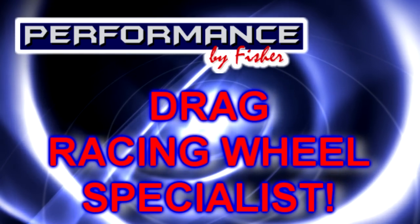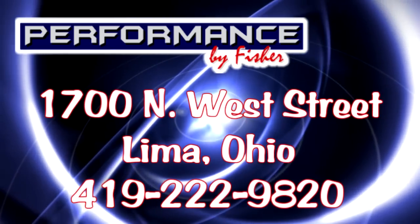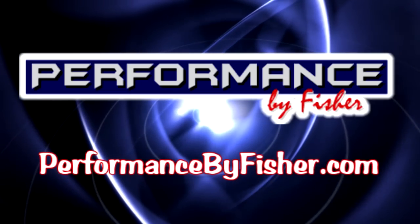Performance by Fisher, your drag racing wheel specialist. Located at 1700 Northwest Street in Lima. Call 419-222-9820. Also on Facebook and performancebyfisher.com.